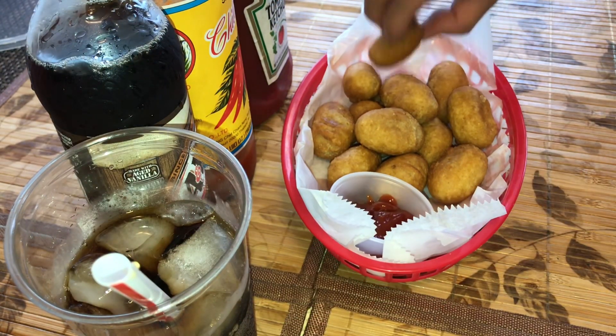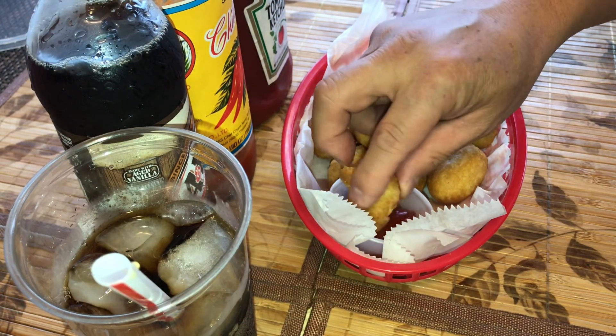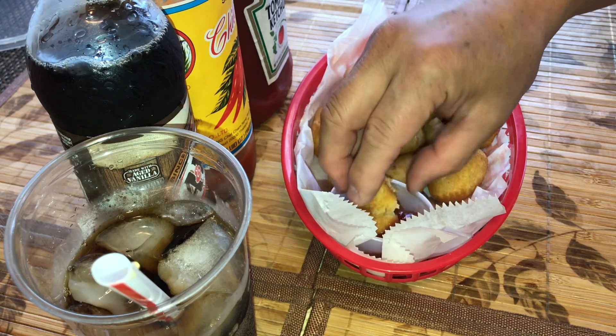For the price, the mini corn dogs are pretty good, but for the taste, the Hebrew National beef franks pastry is the way to go.